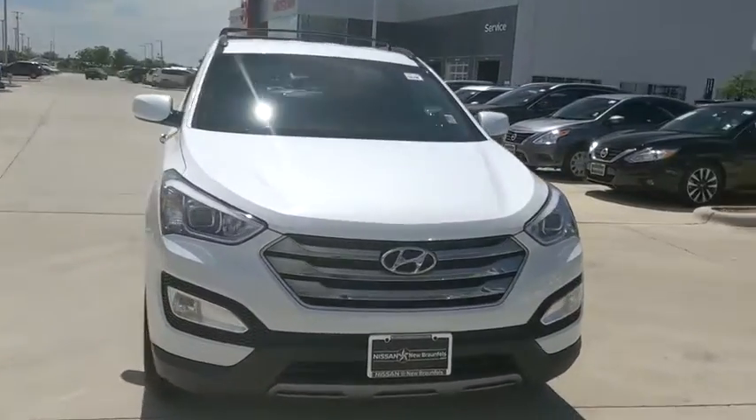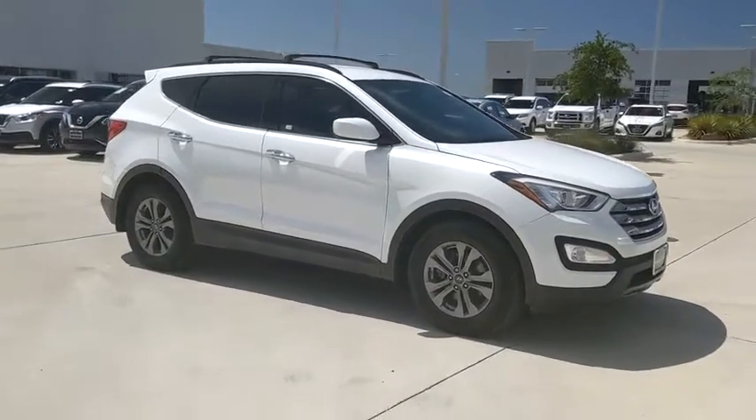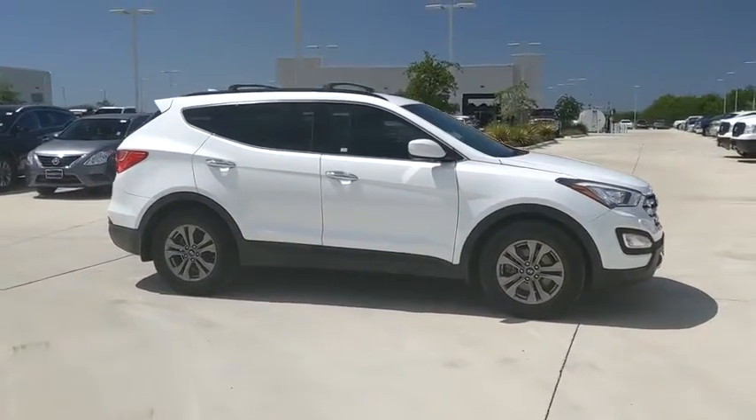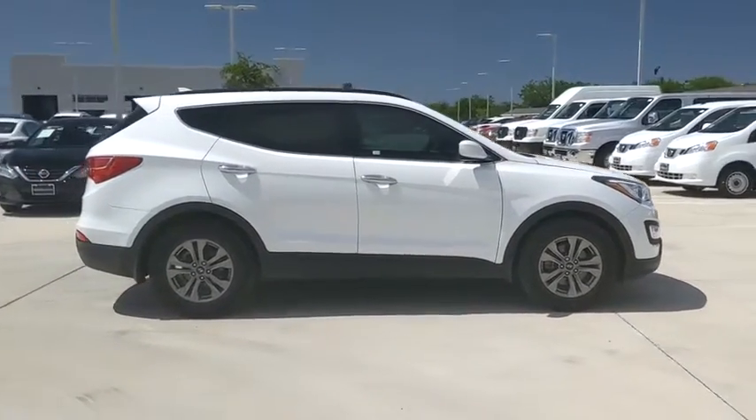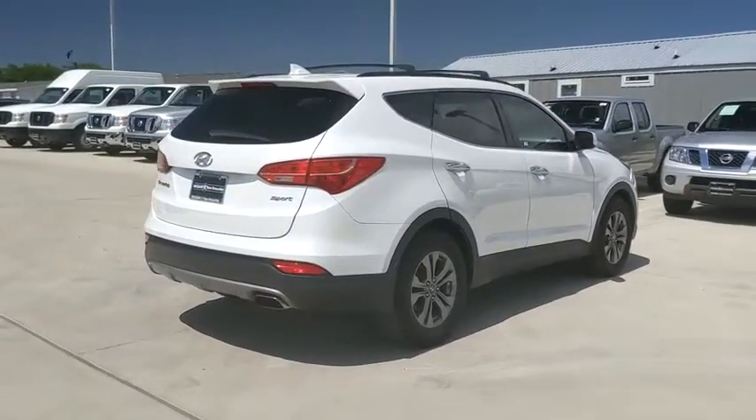We are pleased to show you the 2015 Hyundai Santa Fe: style, quality, performance, value. Need we say more? This vehicle has less than 75,000 miles. Here are some of this vehicle's great options.